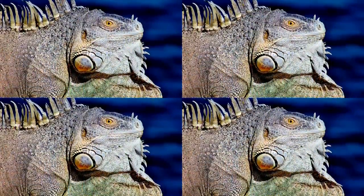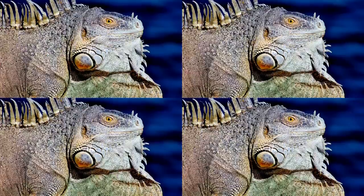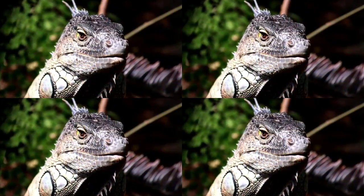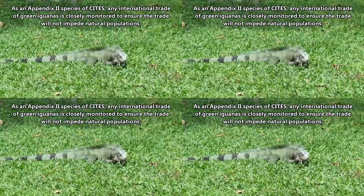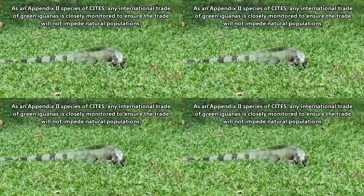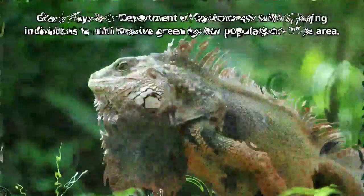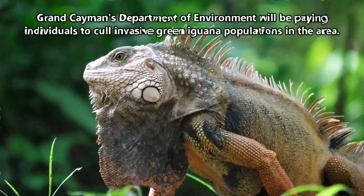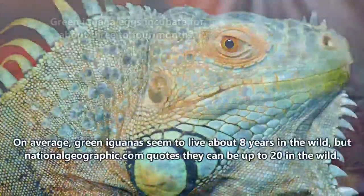Humans capture green iguanas for the pet trade, to use their skin for leather, and also, they eat them. There's even an iguana cookbook. Green iguanas aren't classified as a threatened species; however, they are monitored in terms of trade as their populations have suffered declines from human persecution. That just makes the idea that a government is actually paying people to hunt green iguanas all the more crazy to consider, though the green iguana is invasive there.